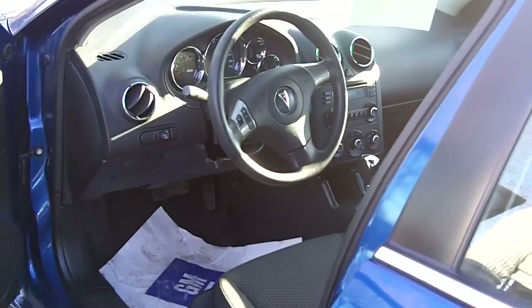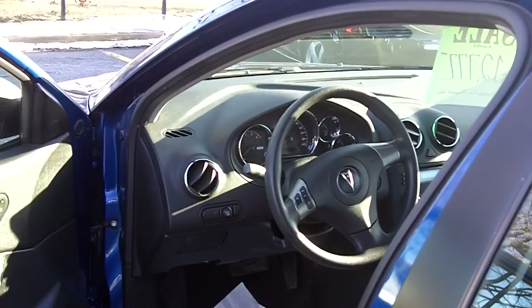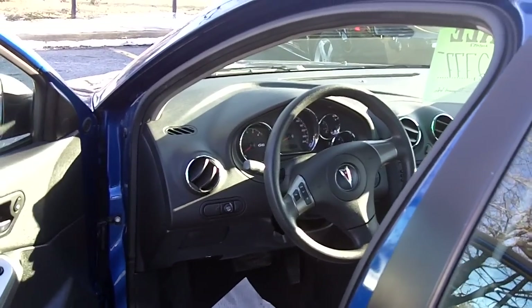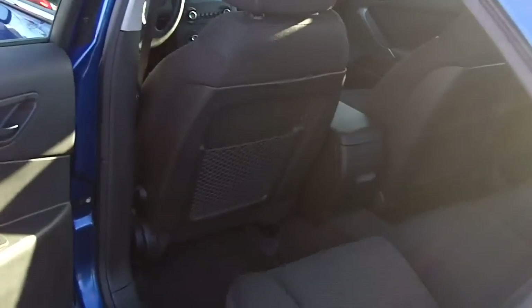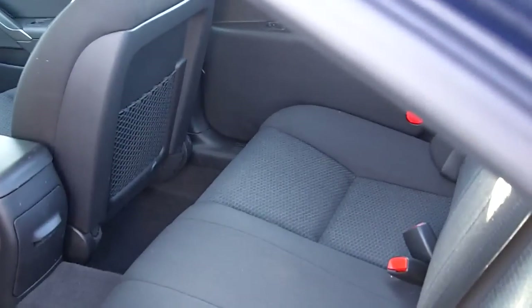The steering wheel is not only tilt but also telescopic, so you can really adjust it to your comfort while driving those long distances. The back seat has a lot of room — it's a very long wheelbase on this car, which gives you tons of legroom in the back seat so your passengers, whether adults or children, will have a lot of room for their comfort.